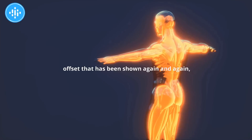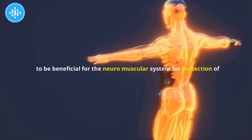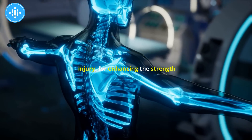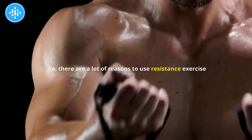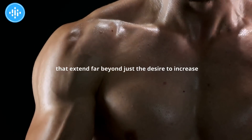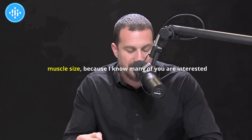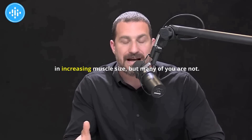Doing things to offset that decline has been shown again and again to be beneficial for the neuromuscular system, for protection of injury, and for enhancing the strength of bones and bone density. So there are a lot of reasons to use resistance exercise that extend far beyond just the desire to increase muscle size.